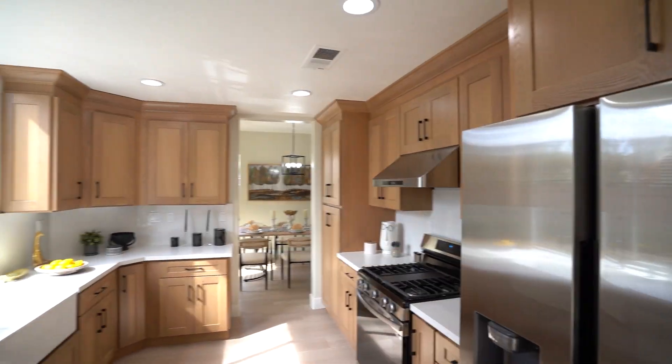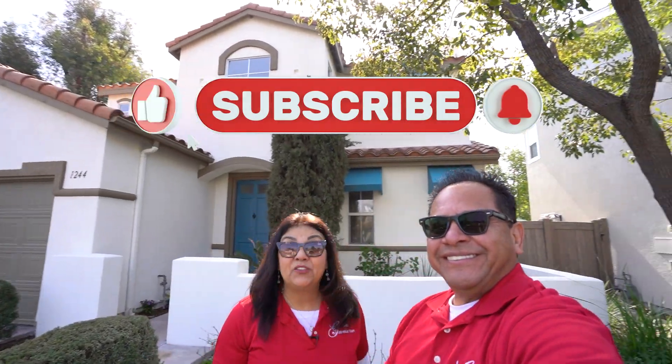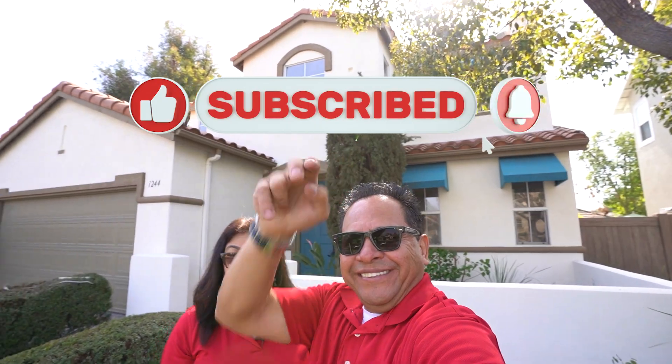Drop me a comment — let me know what you think about this kitchen. I always love reading your thoughts. If this is your first time to our channel, make sure you subscribe and click that little bell so you're notified every time we do a brand new video.